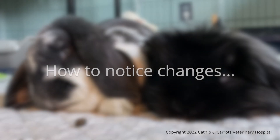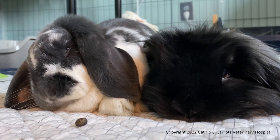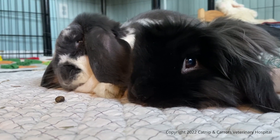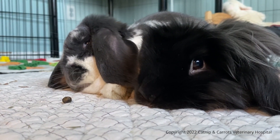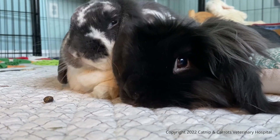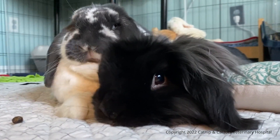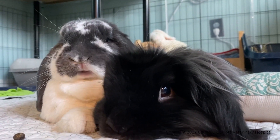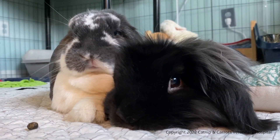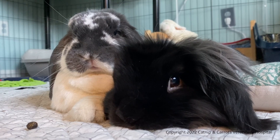One of the ways that you will notice subtle changes in your bunny is when they're healthy — videotape them. You can take little short videos and see how they are at rest, how they behave, and then when you think they're not doing so well, you can go back and look at how they were a month ago, two months ago, and see if you notice any differences.